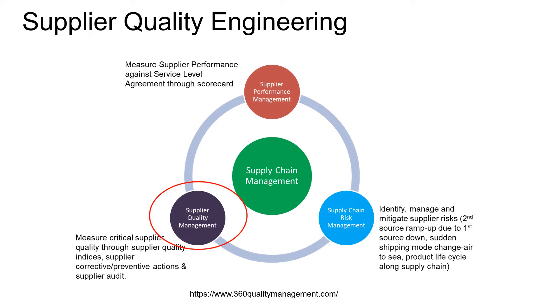Supplier quality engineer is part of the supply chain management and not so much of the quality engineering department. This is because a supplier quality engineer's work does impact the supply of material to the organization. In some organizations it is a role under the quality department, where most mature organizations it is actually part of the procurement team in supply chain management.